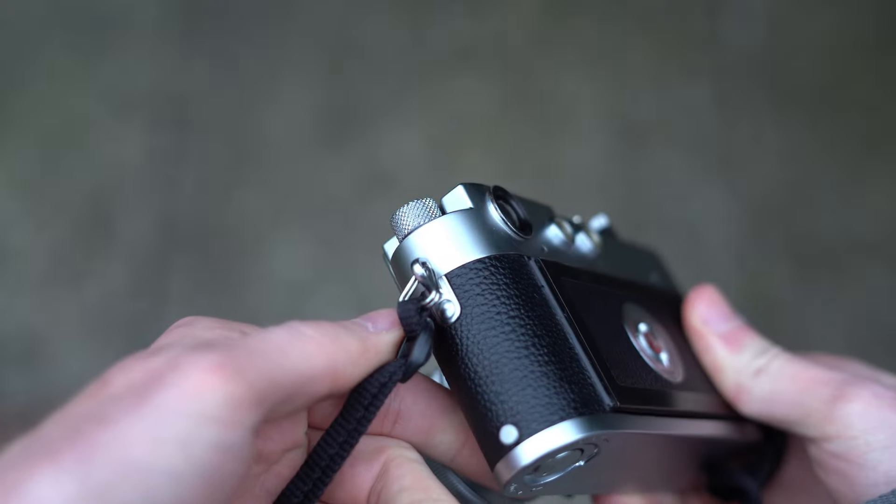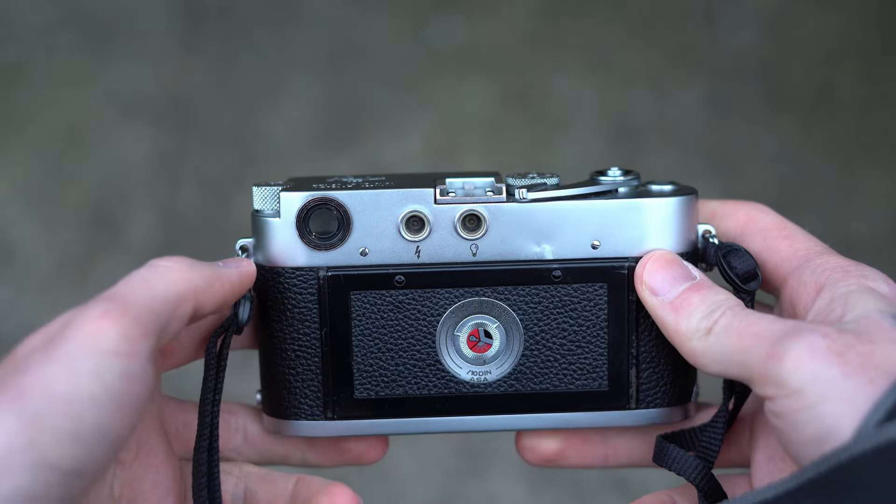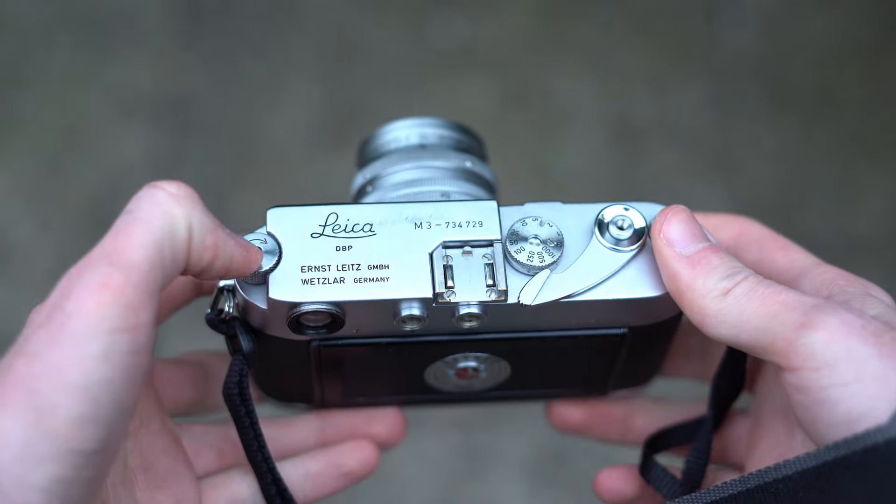I've had this Leica for about three or four months now and just wanted to quickly come on and share my experiences with it so far. I've found my dream camera, basically.